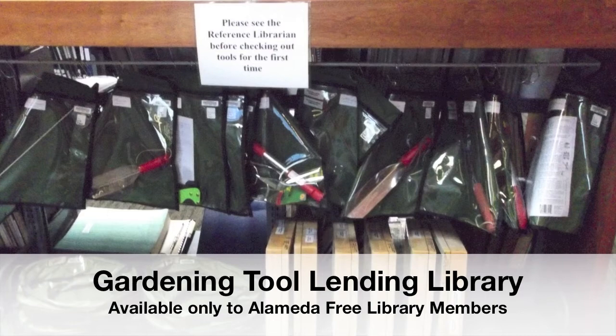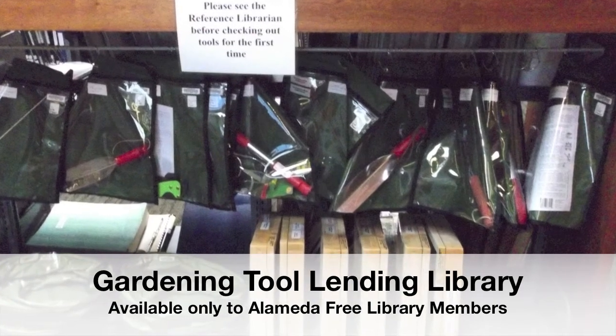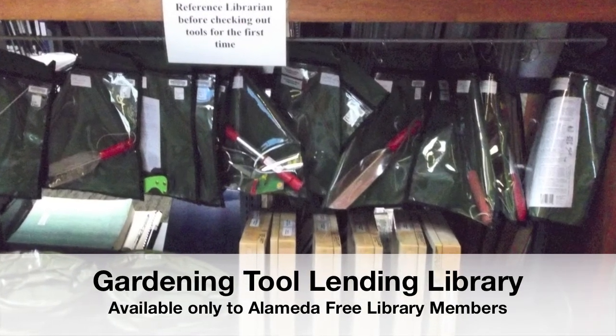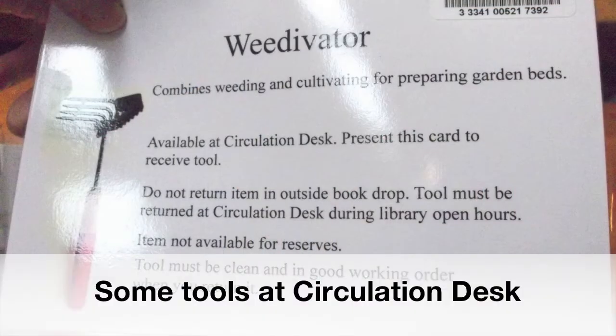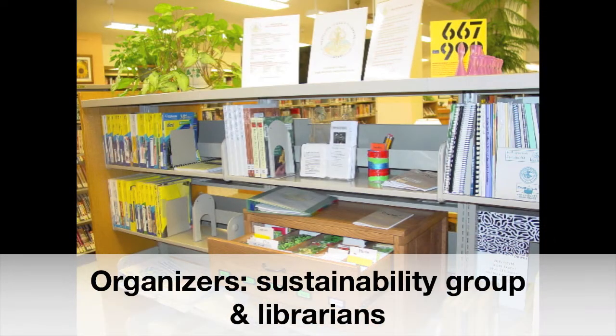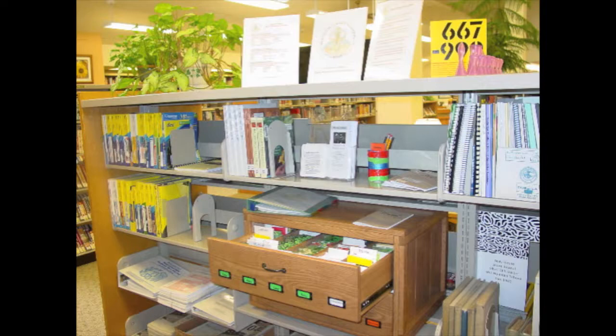Some of the tools are out and available for checkout, and some of the more sharp tools are behind the reference desk — you just pick up the little card, take it to the circulation desk, and check out the seeds from there. The community of Westcliff, Colorado has a seed library organized by some individuals along with the local sustainability group and in cooperation with some of the librarians. They have a beautiful cabinet built by a local craftsperson, so there are lots of interesting ways to involve the community in your project.